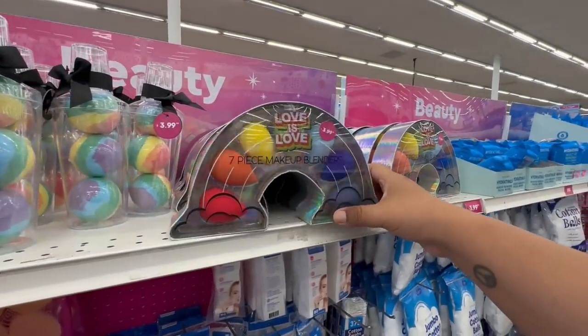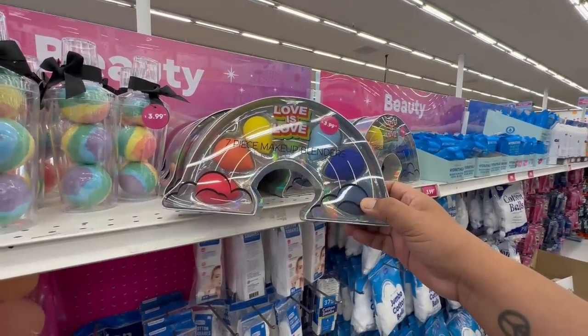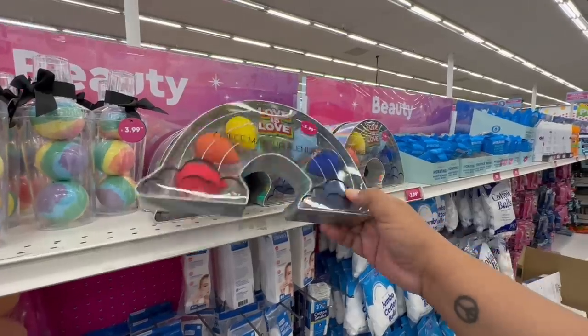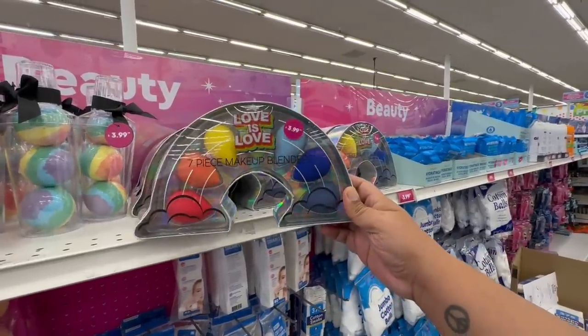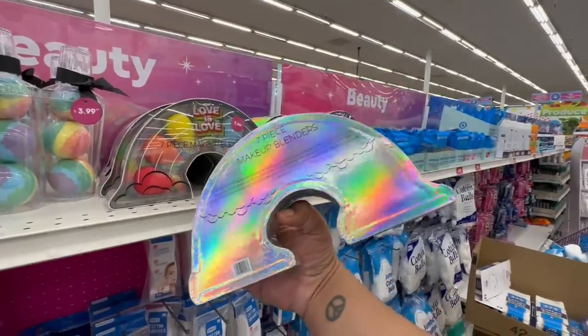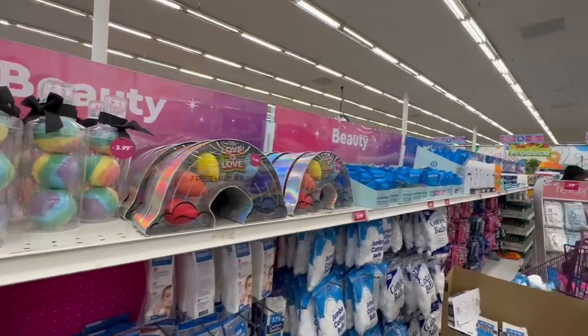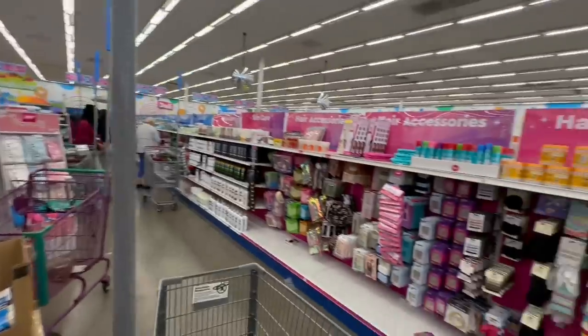They also have these little makeup blenders — you get seven in here for $3.99. It says 'Love is Love, seven-piece makeup blend.' Nice little rainbow theme there. I'm so excited to see what goodies they have in the makeup and beauty section — I feel like it's been about a week since I've been here.